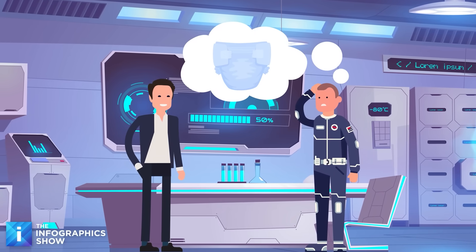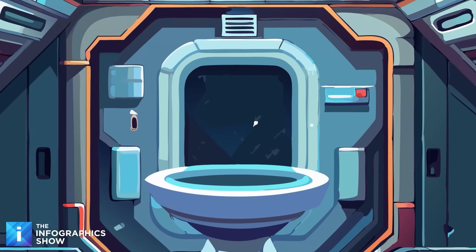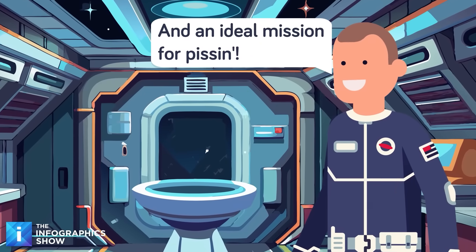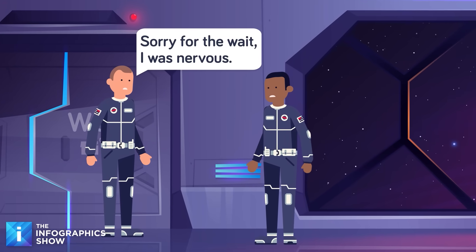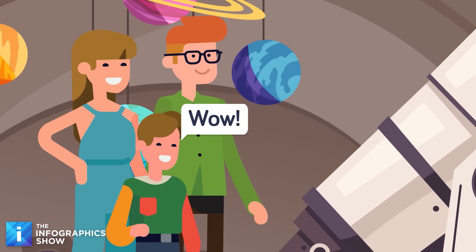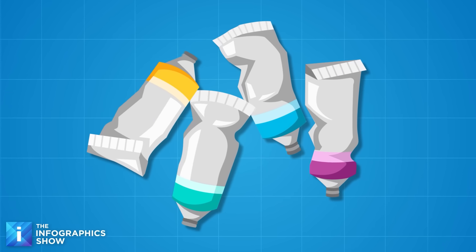One of the first questions most astronauts ask their trainer is: what about the bathroom? In the past, astronauts had to wear diapers and use tubes and vacuum toilets to take care of their business in zero gravity. The SpaceX model has adapted and improved these toilets, so astronauts can do both number one and number two in succession using the same device and get rid of all the waste via a simple ejection. You were a little nervous the first time you used it, but honestly it wasn't that different from using an airplane toilet — except there wasn't a guy in a Hawaiian shirt banging on the door.